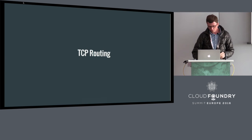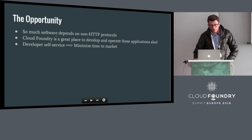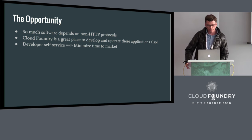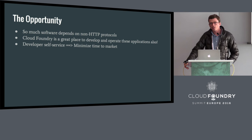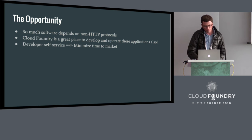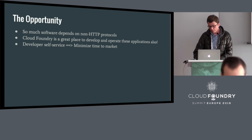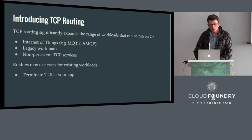We're going to switch gears and talk about TCP routing. Traditionally, Cloud Foundry has been a great place to operate and develop HTTP applications, but there's a world of applications out there that depend on non-HTTP protocols. Wouldn't it be great if developers of those applications could run them on Cloud Foundry too, getting the same high developer velocity and minimizing time to market? Our solution is support for TCP routing — support for applications running on Cloud Foundry that require non-HTTP TCP protocols — supporting many use cases including Internet of Things applications.